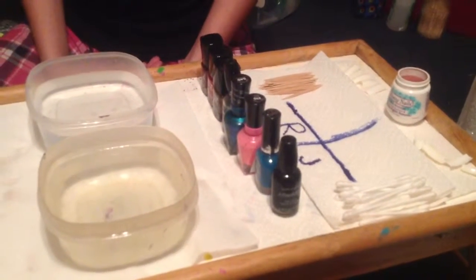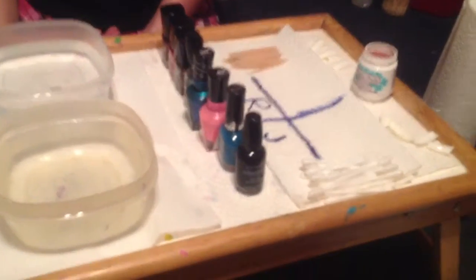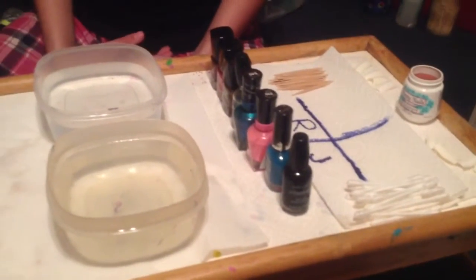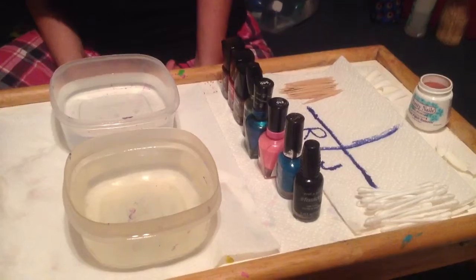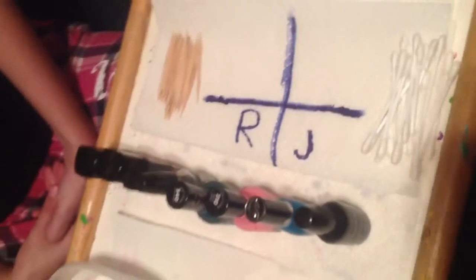Hey guys, it's me and Rachel, and we're gonna do another video of two rounds of ten minutes and one round of five minutes. We're gonna go against each other — whoever won, comment below. This is our no-display. There's an R for Rachel and a J for Jamie. Let's get started.